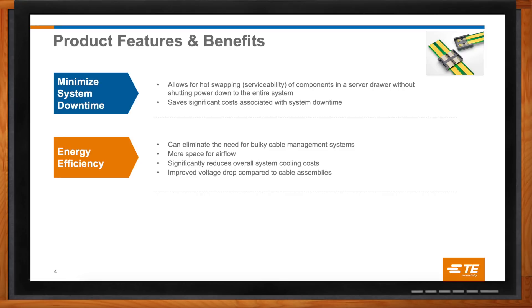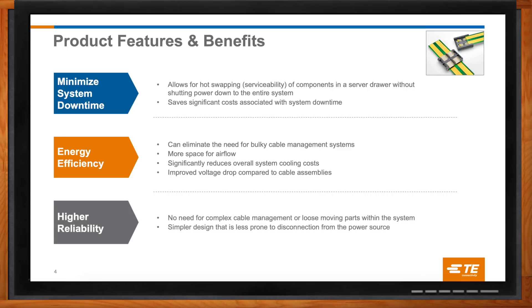In most data centers, power is the number one concern these days. Their biggest limitation is only how much power the power companies can sell them. They're actually placing data centers trying to get close to power plants just to have the ability to get the power they need. There is also a reliability advantage: when you have a complex cable assembly — big cables that are 50 amps and higher — managing that inside the system, making sure they don't come off their connection or get connected wrong, is a challenge. The simpler things are, the better. Sliding power is a very straightforward, easy, and error-proof way to go.